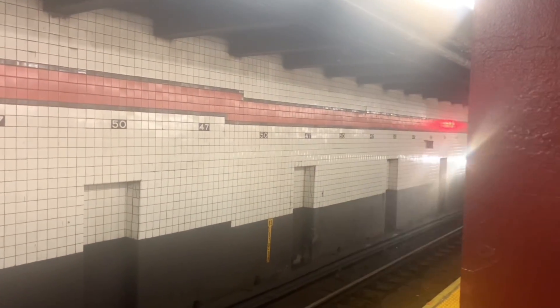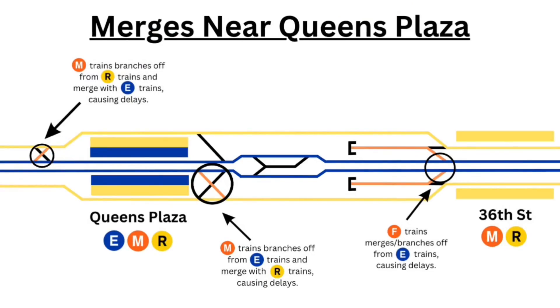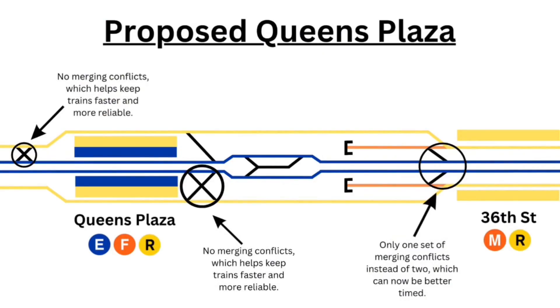The M train runs at around 9 trains per hour at the most. The Queens Boulevard line is part of the reason why capacity is limited. Forest Hills can only turn around 20 trains per hour, which is split with the R train, and the merging conflicts at Queens Plaza also limit capacity. These merging conflicts will be eliminated with the F&M swap that is set to happen later this year.